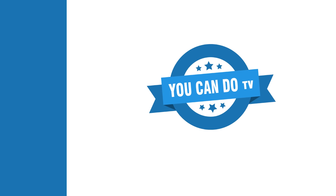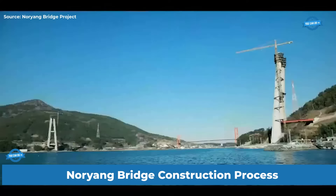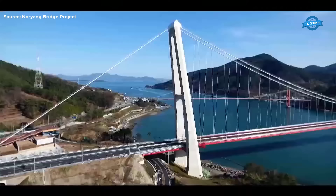Hi my friends and welcome back to the YouCanDoTV channel. The construction of Noryang Bridge, spanning across Noryang-ri in Jiamnam Mayan, Hadangan, was a response to the burgeoning demands of tourism and cargo transportation in the western Zhongsangnamdu region.